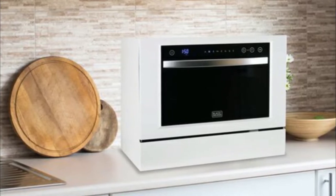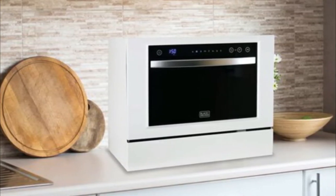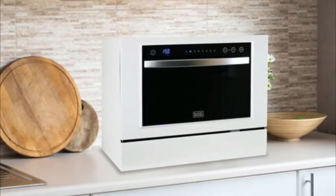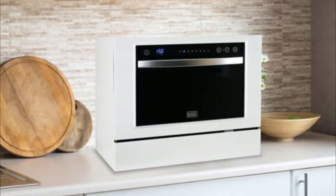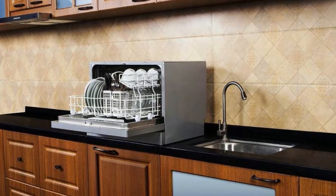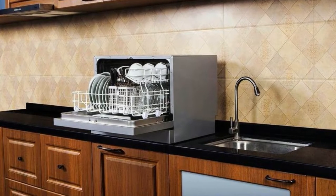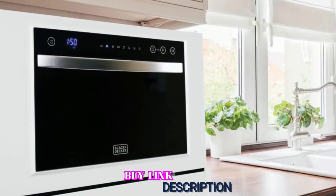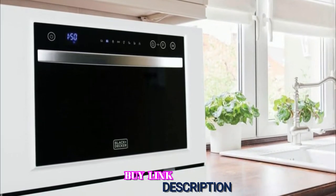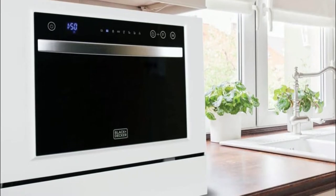The Black & Decker BCD6W comes in at 21.7 x 21.5 x 17.2 inches in size and weighs 46.2 pounds with 4.25 cubic feet capacity. It's not the most affordable unit, but the attractive design and user-friendly LED display will be worth it. Some may prefer a more sleek design instead of the two-toned black and white layout. However, aesthetics shouldn't keep you from getting an efficient appliance in your kitchen.